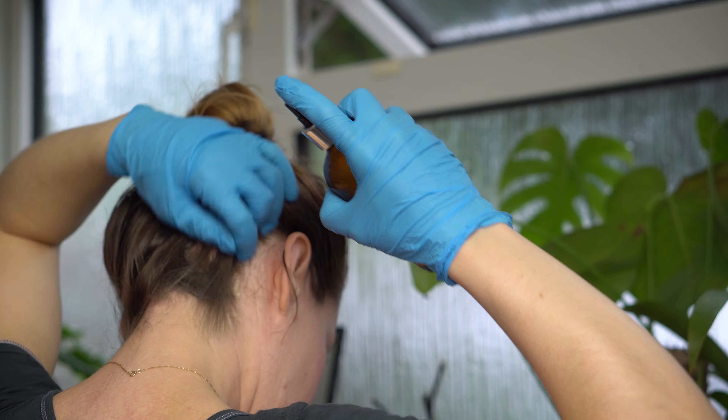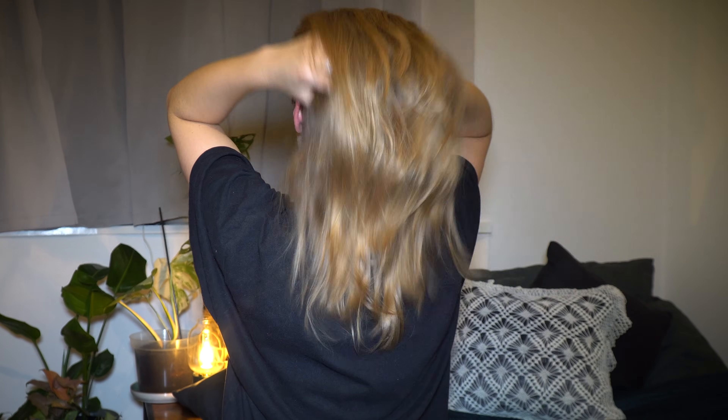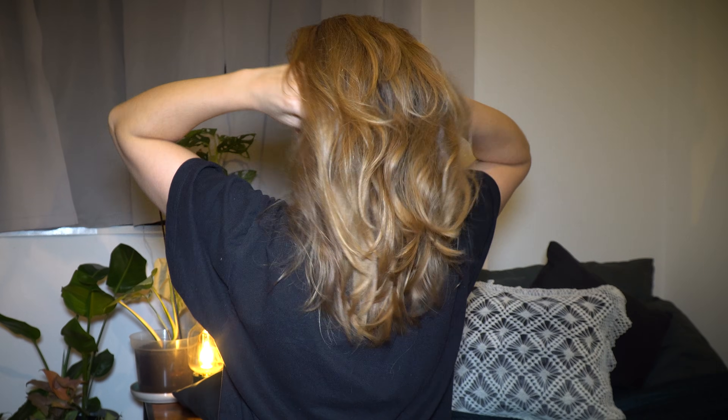To prevent dryness, use conditioners, masks, and oils between lightening sessions and avoid heat styling. If you would like to see how I personally use hydrogen peroxide on my hair, check out the video on my channel. I will leave all the useful links in the description.